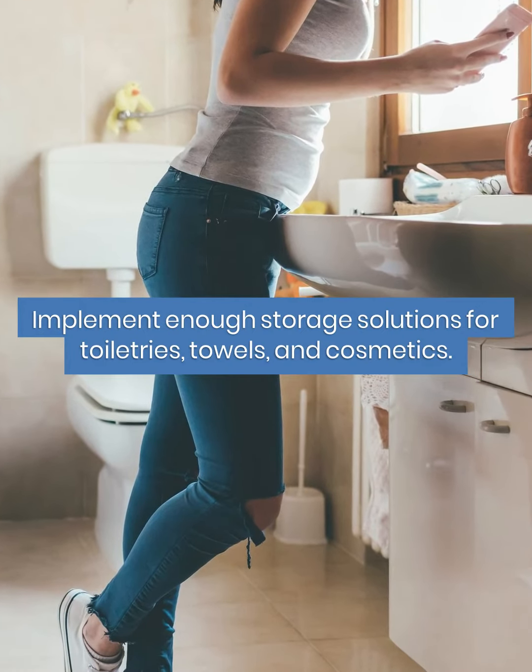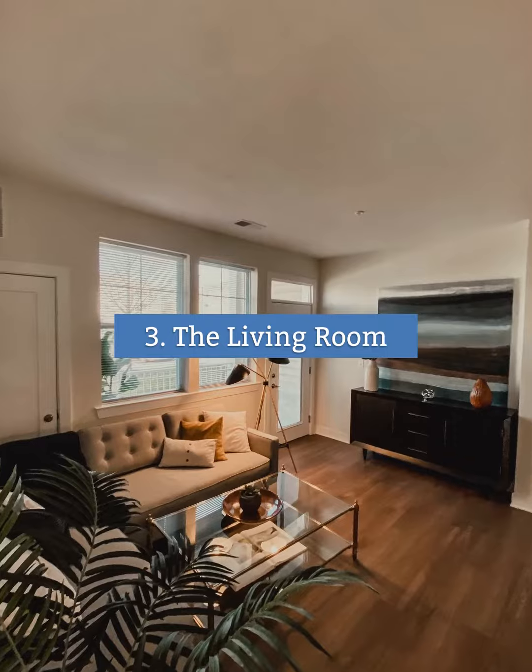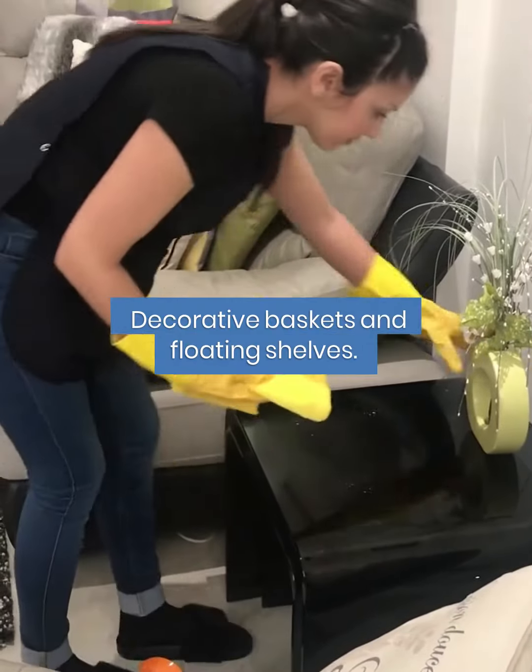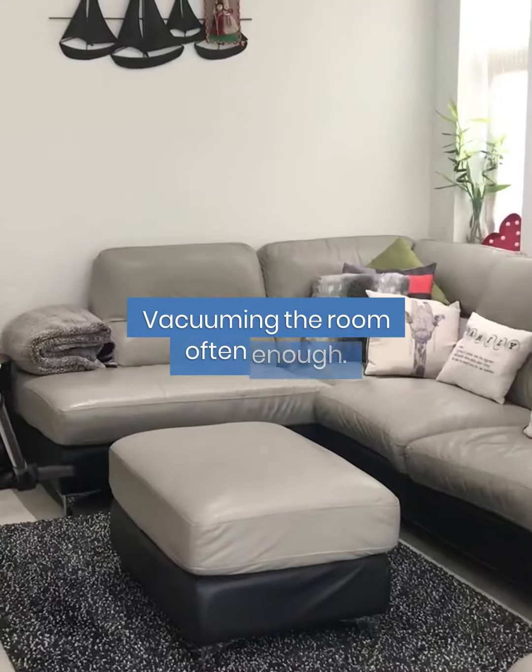Third is the living room. Consider the right bookshelving, decorative baskets, and floating shelves. Make sure to vacuum the room often enough.